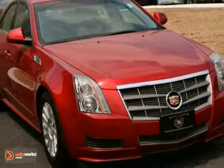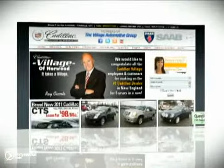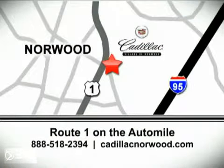Come on out and take it for a test drive today. Contact our internet sales team today at 888-518-2394 or stop on by. We are conveniently located on Route 1, the Auto Mile.